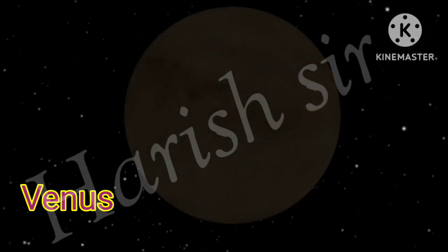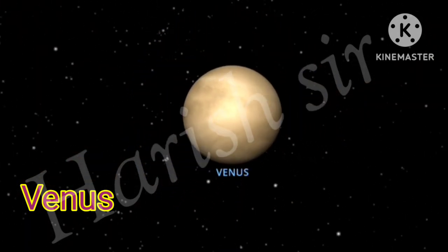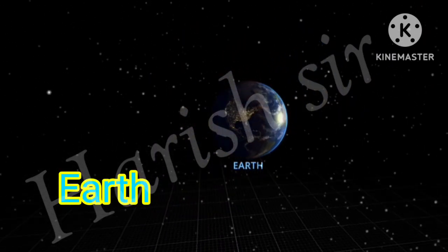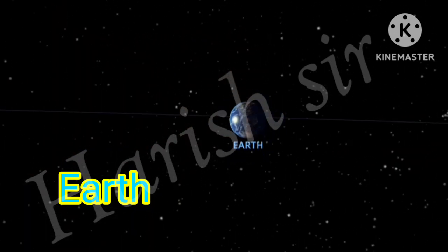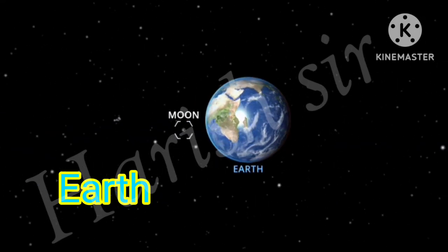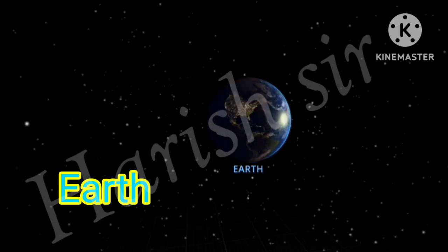Venus is the second planet from the sun and is Earth's closest planetary neighbor, just slightly larger than Earth. Earth is the biggest of the four planets closest to the sun, all of which are made of rock and metal. Earth is the only planet in the solar system whose English name does not come from Greek or Roman mythology.